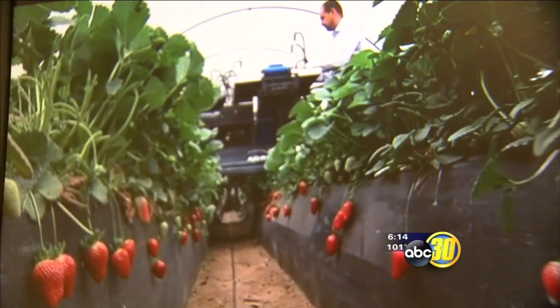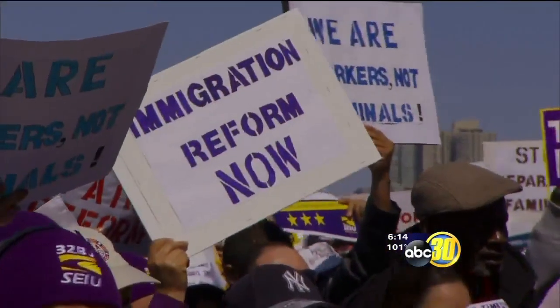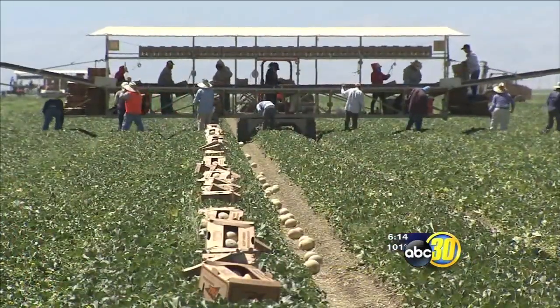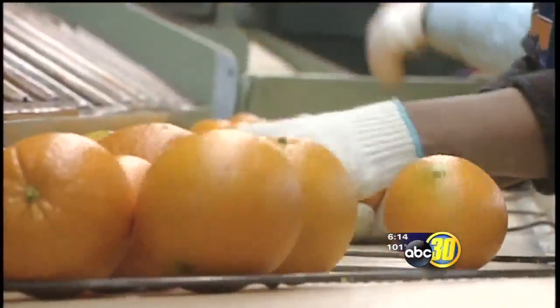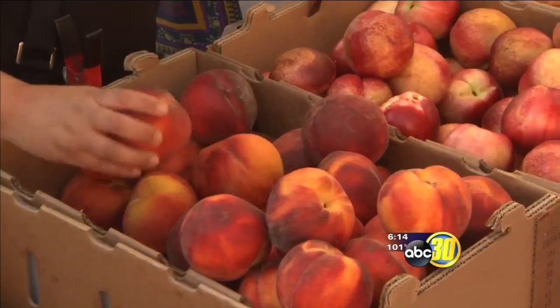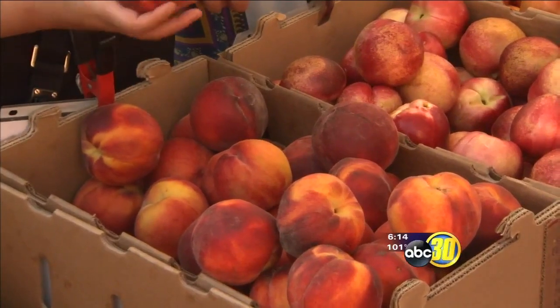It is a prickly issue, but Manuel Cunha of the Nisei Farmers League says more chores are being mechanized. By doing that, it's because of the cost of labor — workers' compensation is a huge cost to our industry. Cunha says the lack of immigration reform has intensified the labor shortage. Packing facilities are likely to see more robotics, but sweet favorites like oranges and peaches will always require a human touch.